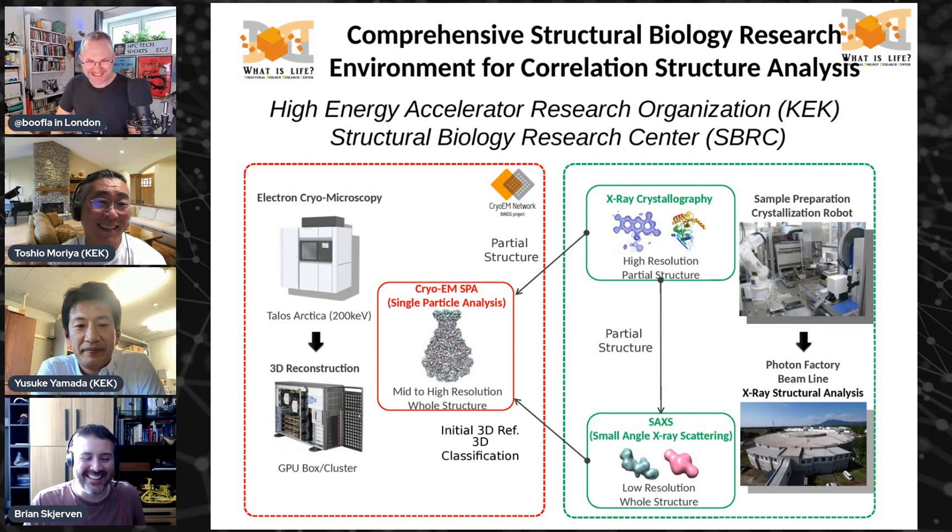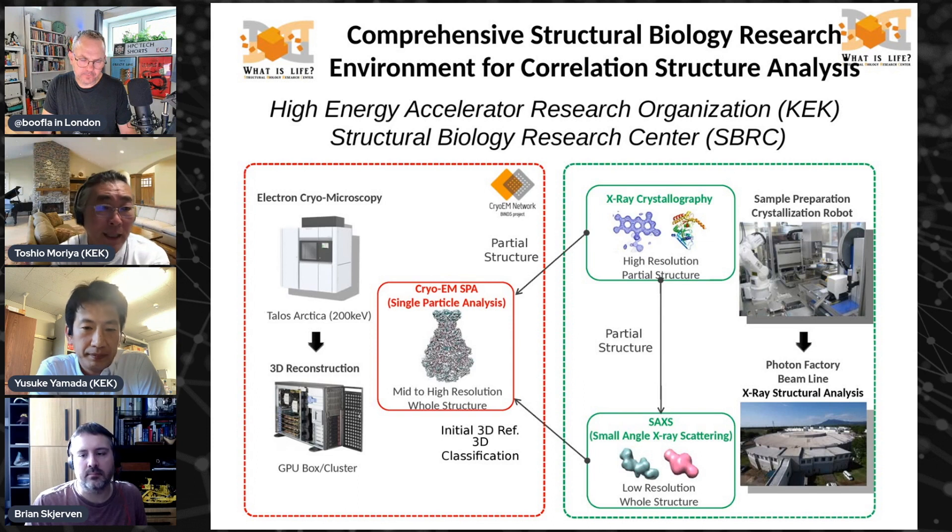People think cryo-EM is great because you don't need crystallization, but the reality is not that easy. For example, if a protein can already be crystallized — and many important proteins for drug design are easy to crystallize, like enzymes especially — some of those are not really easy for cryo-EM, especially small proteins. One of the surprises for me when I came to KEK and started doing cryo-EM was applying it to enzymes under 100 kilodalton, because our users used to do crystallography. They had relatively small proteins, which was different from my interest in membrane proteins, which are usually larger than 200 kilodalton.